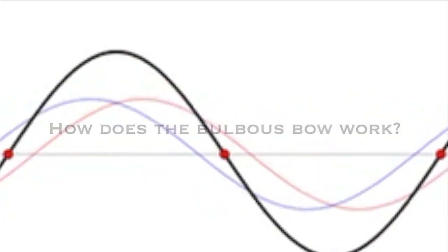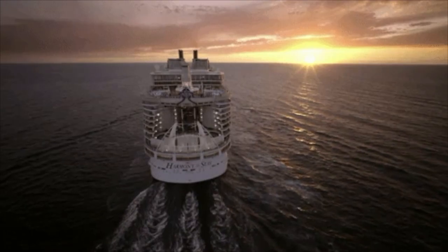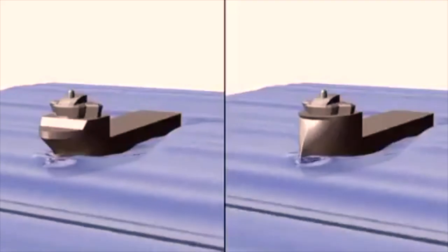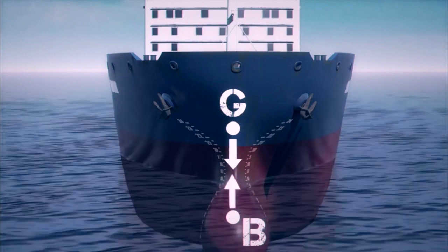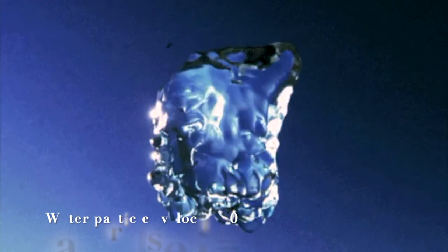But how does the bulbous bow technically work? Let's start by taking the case of a regular bow. As the ship surges forward, the water particles move towards the stern along the entire length of the ship, where a pressure wave builds up at the foremost point of the ship, known as the stagnation point, where water particle velocity is equal to zero.